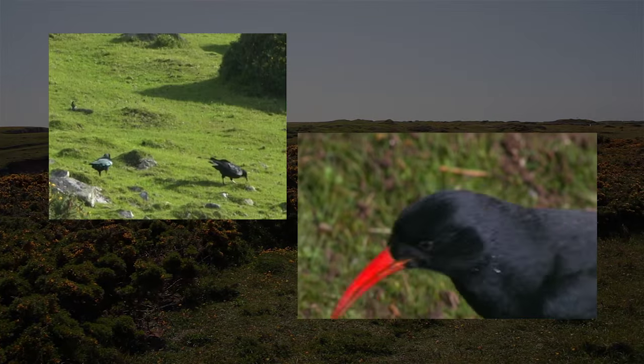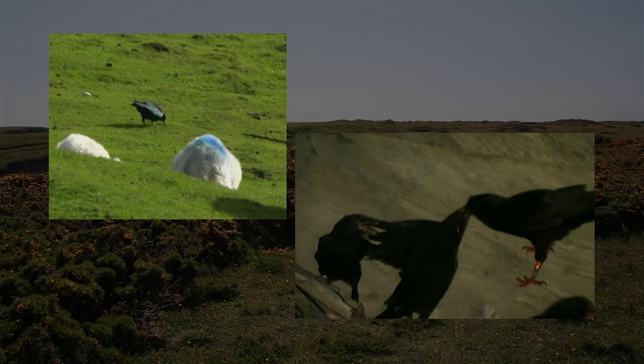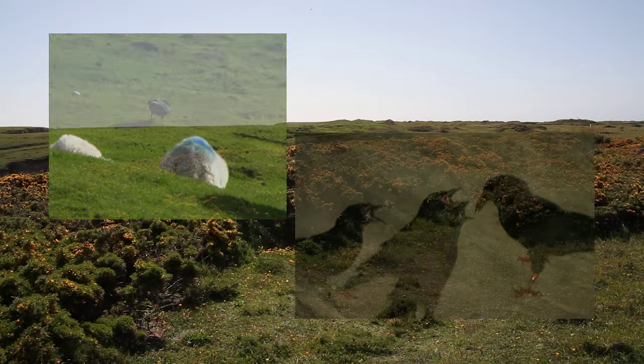Choughs use their curved beaks to dig up the insects and grubs they need to raise their families, so it's important to keep the vegetation at the right level through grazing.